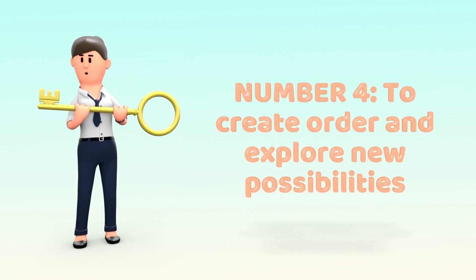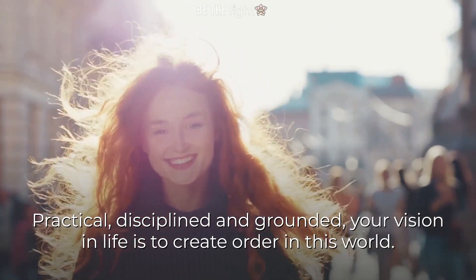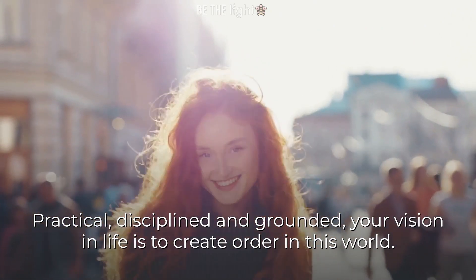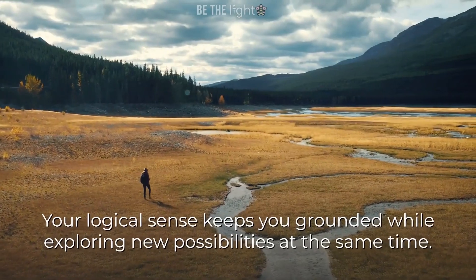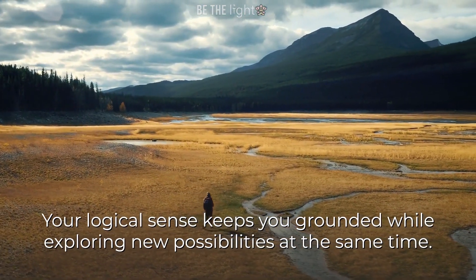Number 4: To create order and explore new possibilities. Practical, disciplined, and grounded — your vision in life is to create order in this world. Your logical sense keeps you grounded while exploring new possibilities at the same time.